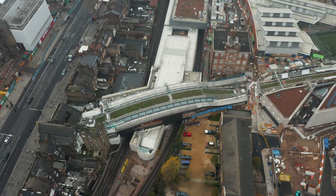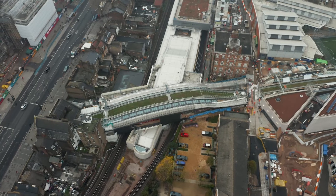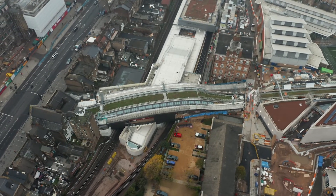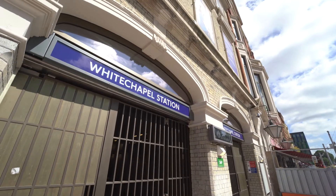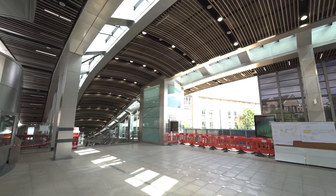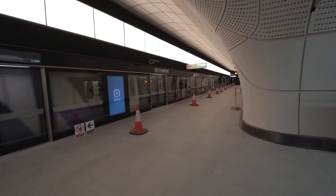Whitechapel station was originally opened in 1876 as part of the East London Railway. The new Crossrail Whitechapel station has been delivered by a joint venture between Balfour Beatty, Morgan Sindall and Vinci Construction. The station is designed for 99,000 passengers a day and is one of the 10 new Crossrail stations and one of the five main central London stations.